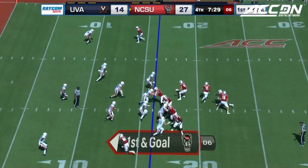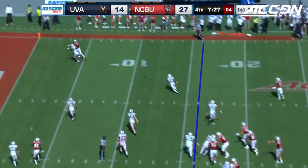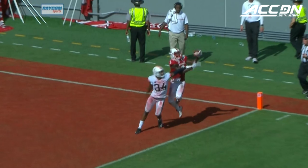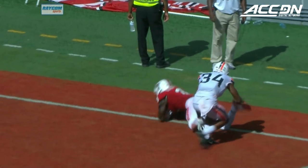Before the red zone today for NC State — three TDs and a field goal. Towards the end zone, front corner, adjusting to the ball — and a touchdown! Kelvin Harmon for the Wolfpack, with nine receptions.